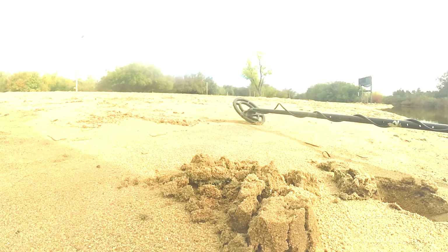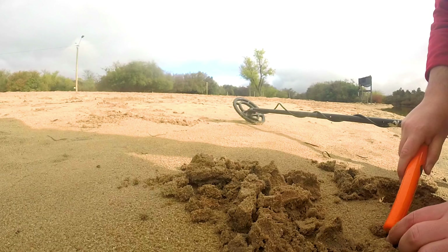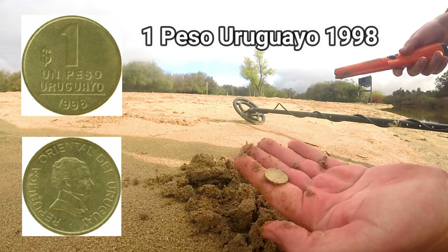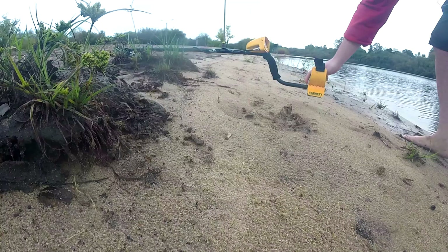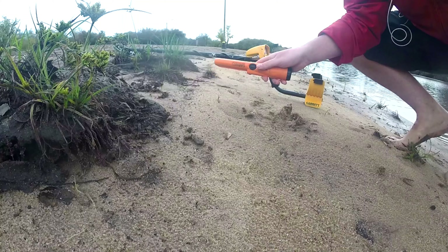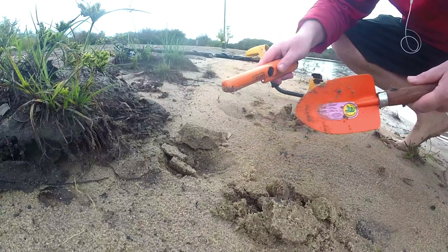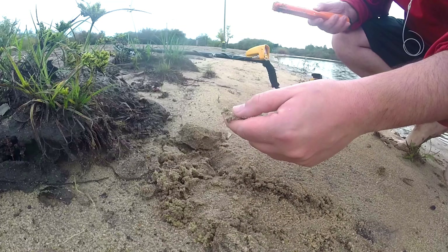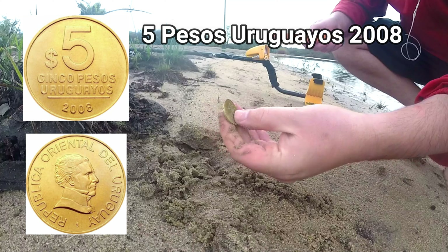Hoy salió. Sacamos la arena para ser más dinámico el video. Una monedita de un peso acá en Uruguay. Linda, genial. Superficial, me parece. Ahí salió. Es una moneda uruguaya de 5 pesos.